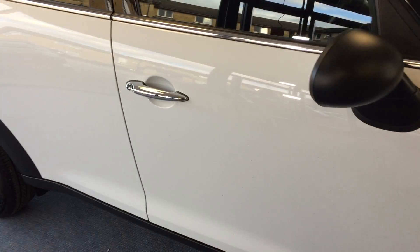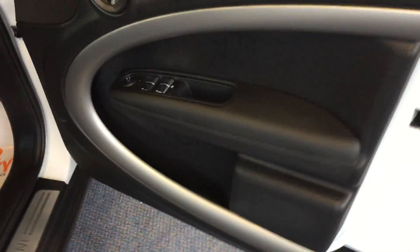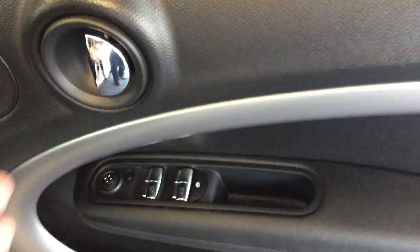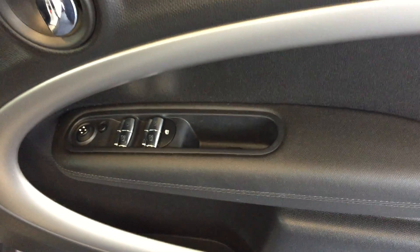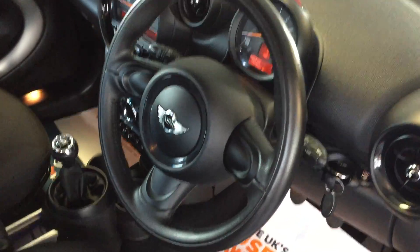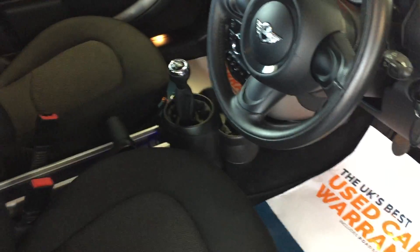So we'll just pop the driver's door open first of all. Look at the driver's door card — absolutely beautiful. You've got the door handle there and below that the switches and controls for the door mirrors and the front and rear electric windows. I must apologise — I said two spoke leather steering wheel, but it's actually three spoke.